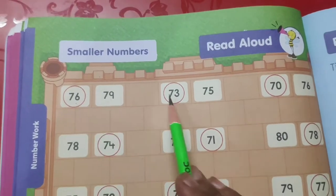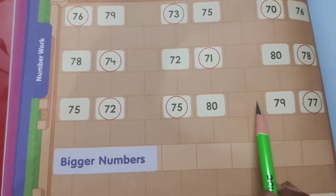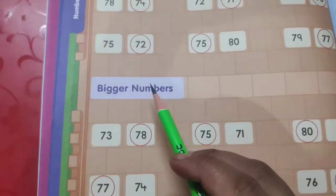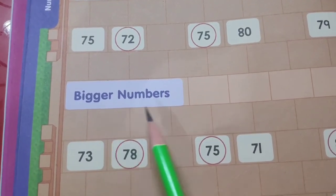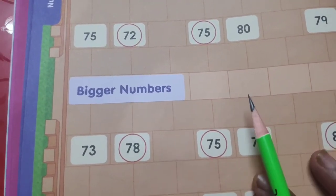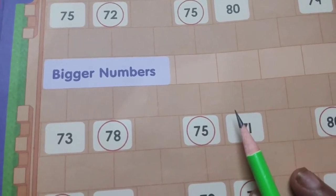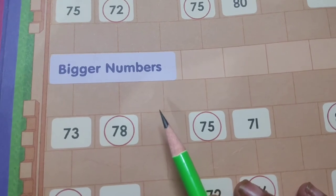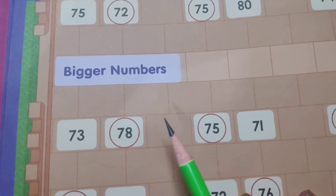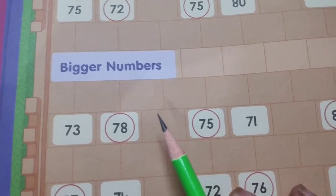Now, bigger numbers. You can see here bigger numbers is written, and as you know, for bigger number we do counting and the number that comes later on is called bigger number.